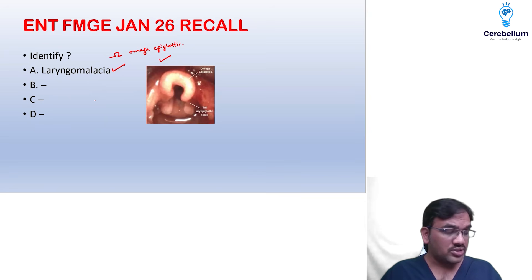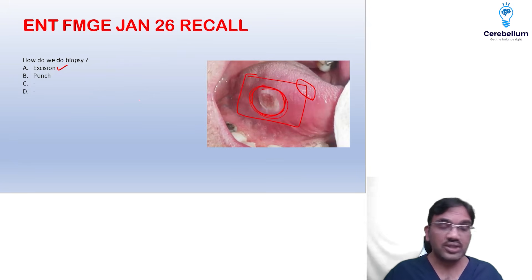If it was large, you can go for wedge biopsy. If this particular image was given and the lesion was small, then it should be complete excision biopsy.